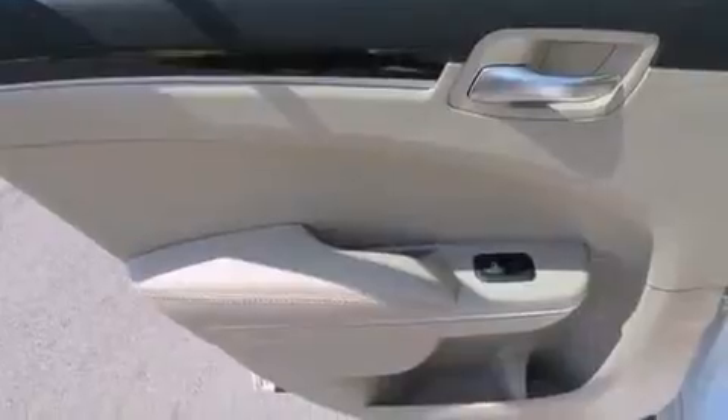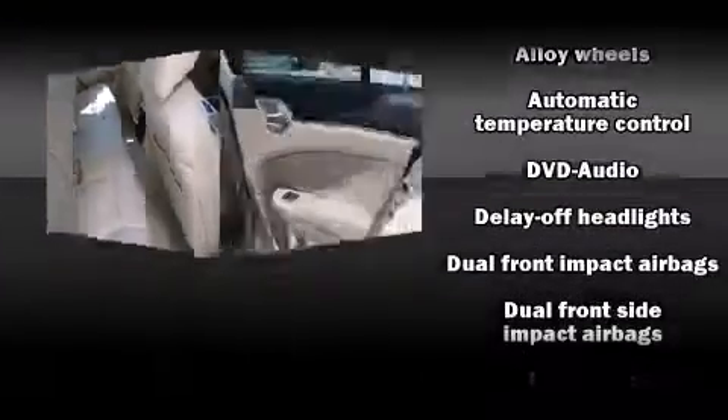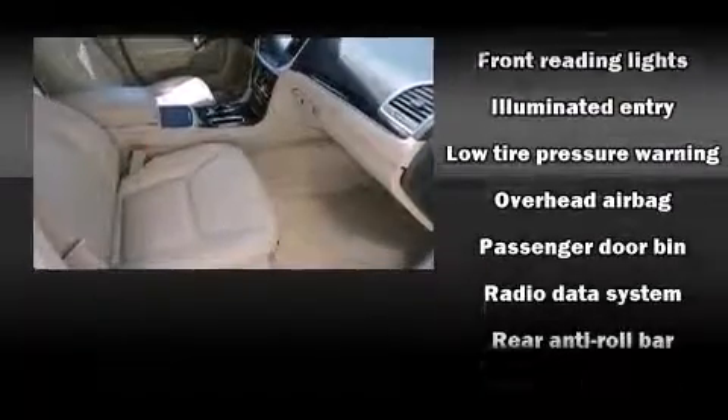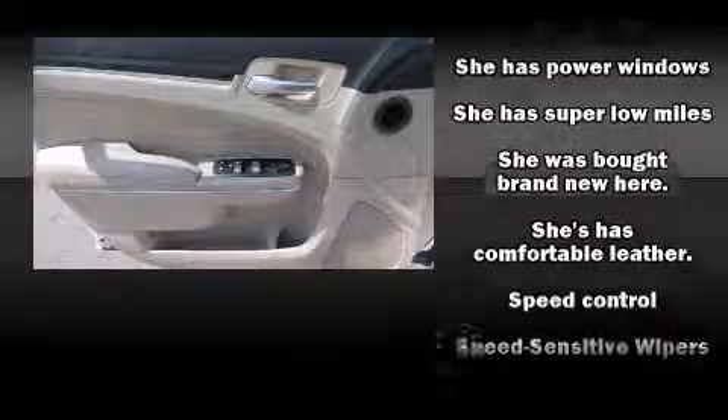Chrysler ensures the safety and security of its passengers with equipment such as dual front-impact airbags with occupant-sensing airbag, head curtain airbags, traction control, brake assist, anti-whiplash front head restraints, ignition disabling, and four-wheel disc brakes with ABS.